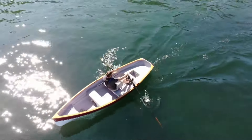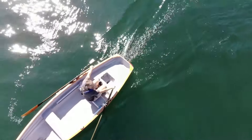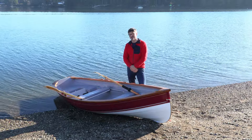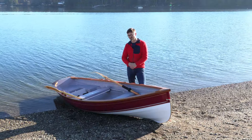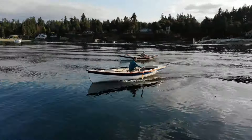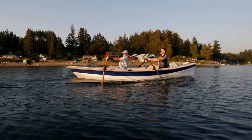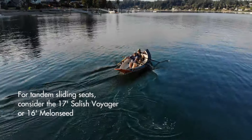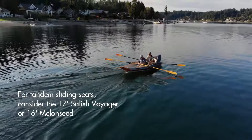The Whitehall was the original boat we built that had the sliding system in it. As we started developing other suitable boats, we started adapting the seat to those boats as well — it ended up in the Jersey Skiff, then the Melon Seed, and now the Voyager. Having two people on sliding seats really shines in the Melon Seed.